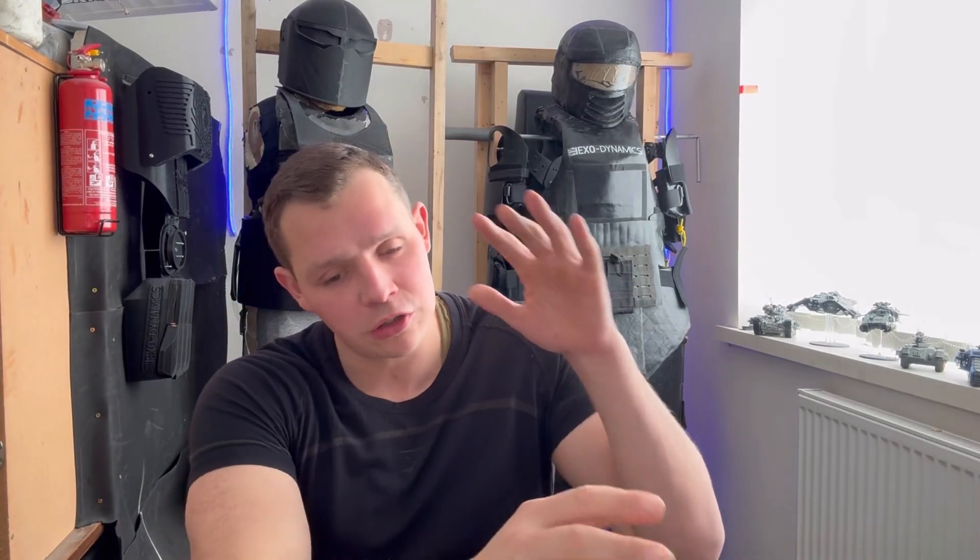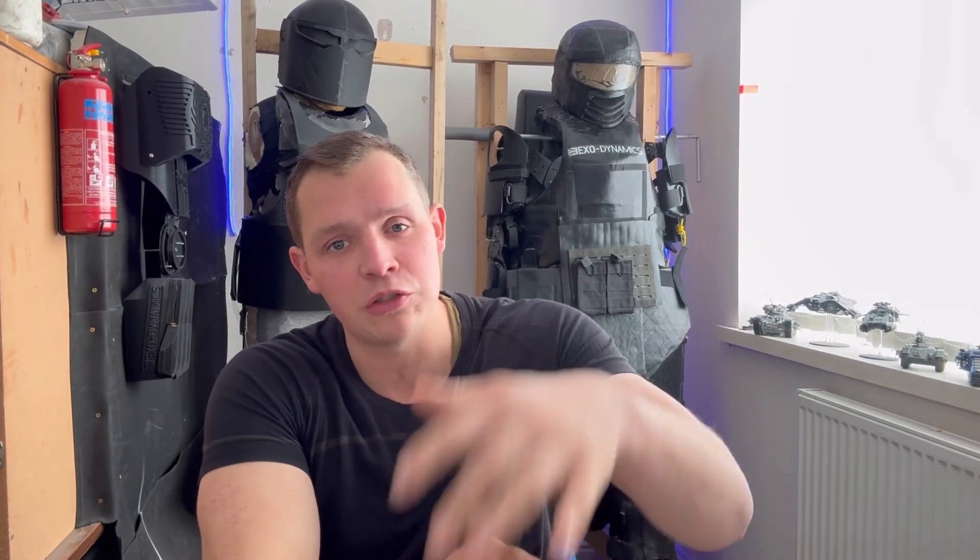Hello and welcome to another video. In this video I'm going to be going over things to think about when considering using power armor or exosuits in the world of today, particularly comparing to things like medieval armor as well as armor from sci-fi settings.